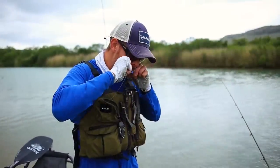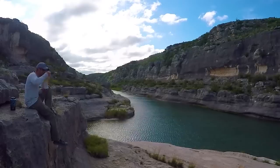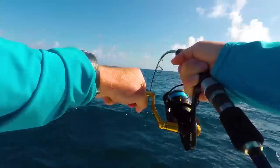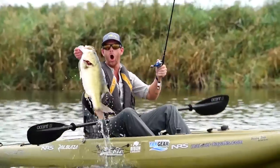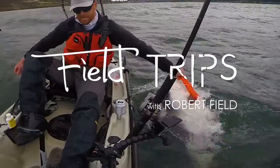Welcome to another episode of Field Trips. My name is Robert Field. For those unfamiliar with the show, I ditched the corporate grind to pursue my passions for traveling and the great outdoors. I sold everything, moved into a trailer full-time, and now I'm fishing my way across the entire country. You're watching Field Trips with Robert Field.